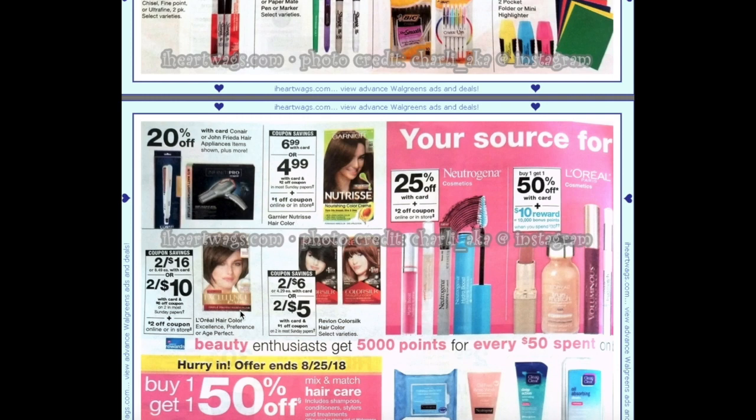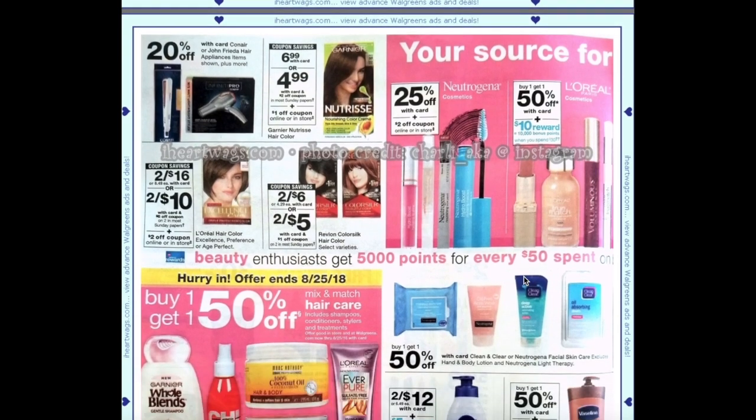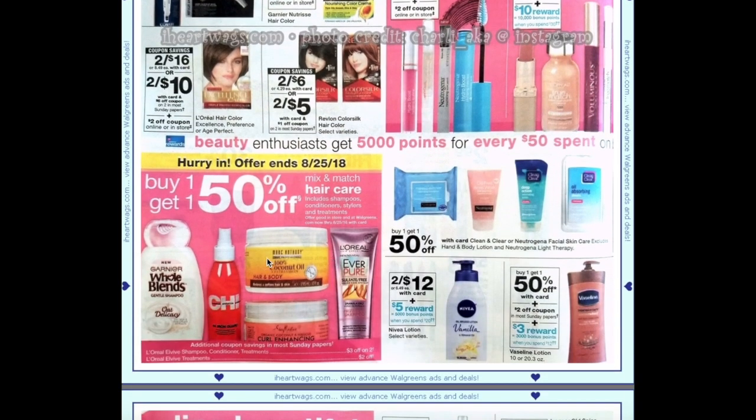L'Oreal is going to be two for $16, and we're getting a $6 off two coupon making them two for $10, then a $2 off coupon in the August savings book making them two for $6 or $3 each. Neutrogena cosmetics are going to be 25% off with a $2 coupon in the August savings book. Our month-long L'Oreal deal — spend $30 get $10 plus buy one get one 50% — will continue, same with the hair care buy one get one 50%.